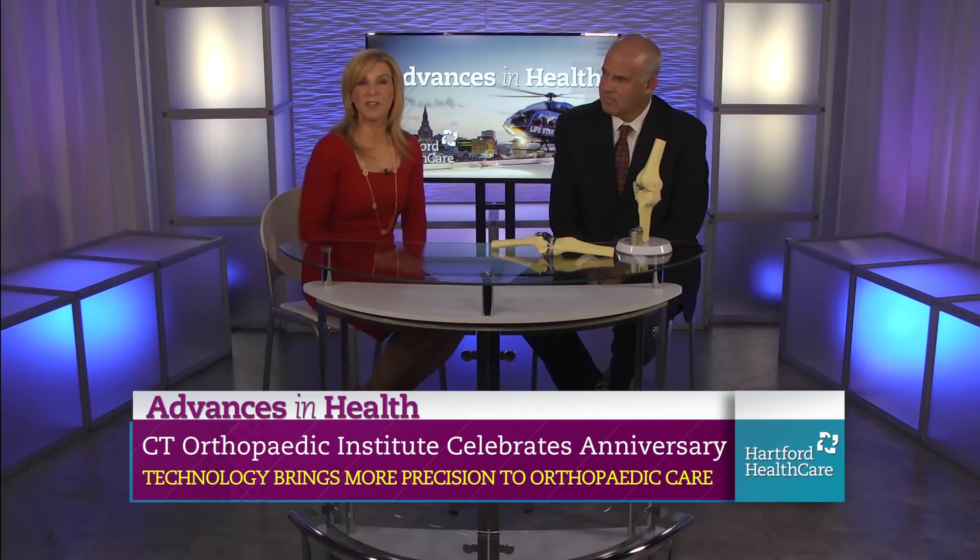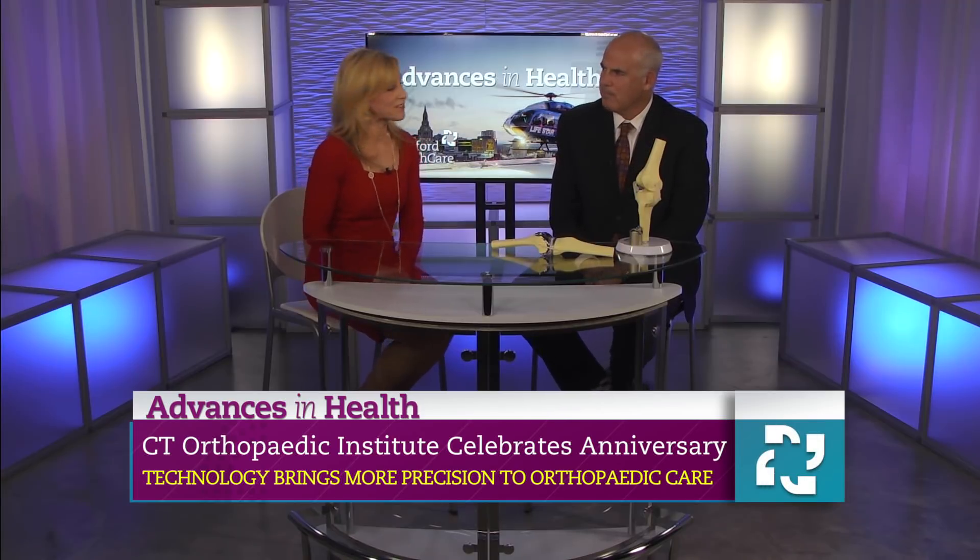Advances in Health, I'm Rebecca Stewart. Osteoarthritis, it is a debilitating condition and arthritis itself affects 54 million Americans, but there is so much hope. Dr. Jeff Pravda is here today from the Connecticut Orthopaedic Institute at MidState Medical Center.